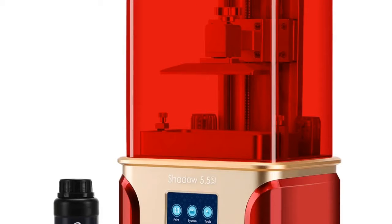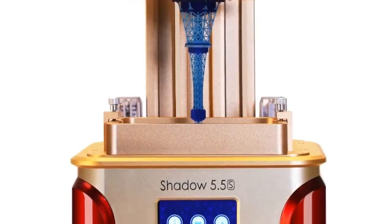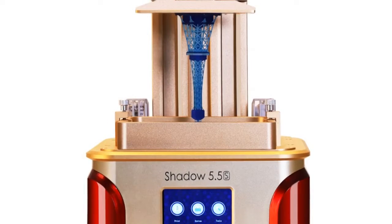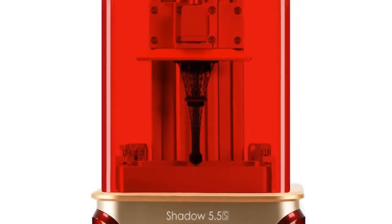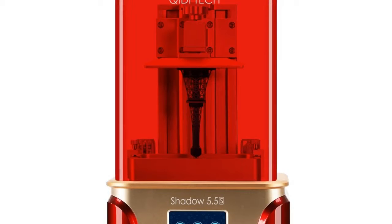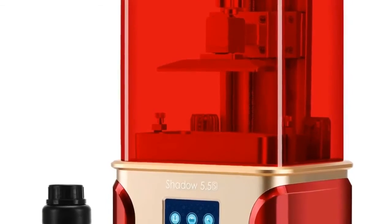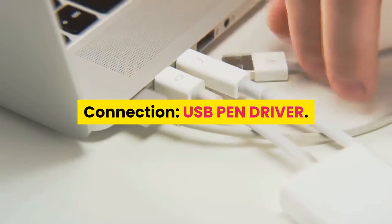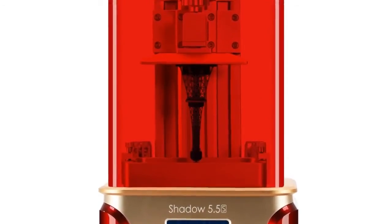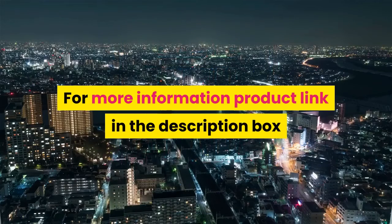Number 3: QIDI Technology, model Shadow 5.5. CE certified. Printing speed: 20 millimeters per hour. Language: English, Japanese, Korean. Interface type: USB. Filament: resin. Slicing software: QIDI. Operating system: Windows 64-bit, Mac. File formats: STL, SLC, OBJ. Auto leveling: no. Molding technology: LCD. Connection: USB pen driver. Packing weight: 9.8 kg. For more information, the product link is in the description box.